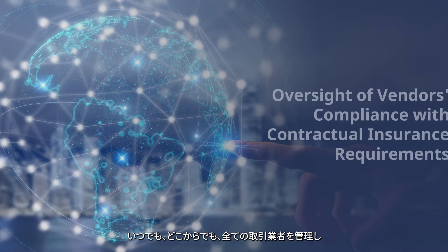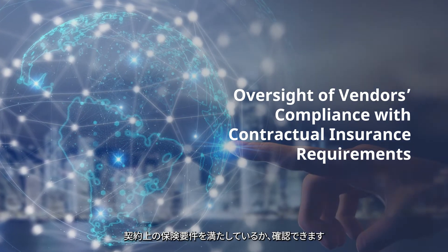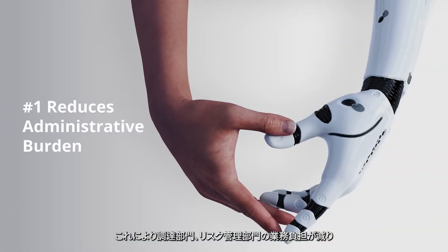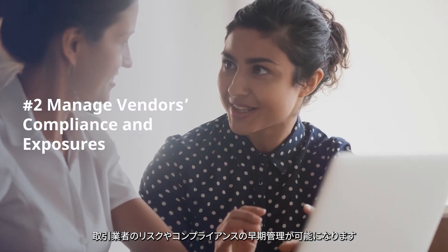Our platform gives you oversight, anytime, anywhere, of all your vendors' compliance with your contractual insurance requirements. This reduces the administrative burden of your procurement and risk management teams and helps you proactively manage your vendors' compliance and exposures.